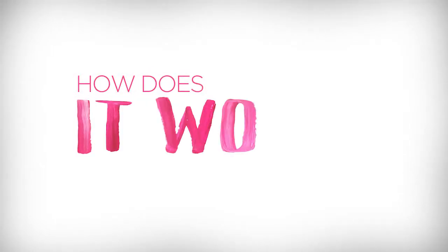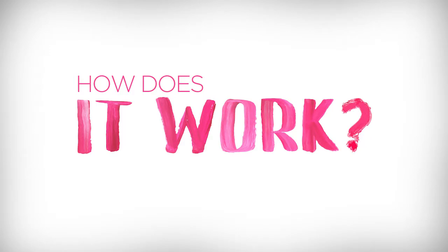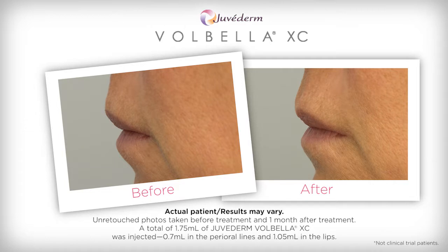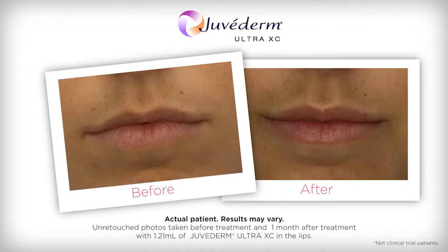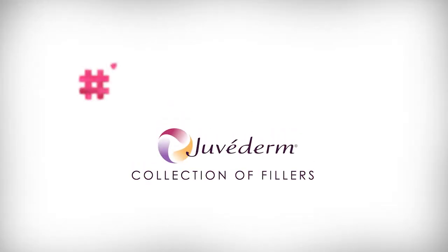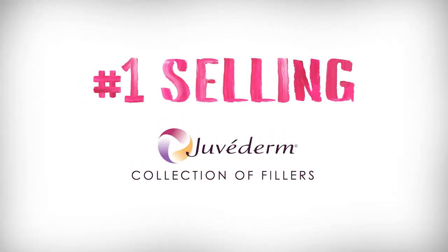Both will have treatments that are tailored to them. The safety and effectiveness of Juvederm fillers have been well-established and tested in various clinical trials. Juvederm Volbella XC was found to effectively increase lip fullness in a majority of subjects through one year. Juvederm Ultra XC is a dermal filler proven to instantly add fullness to the lips for up to one year. Juvederm is the number one selling collection of dermal filler products in the world.